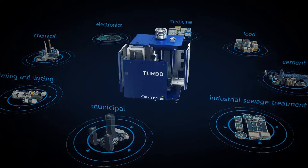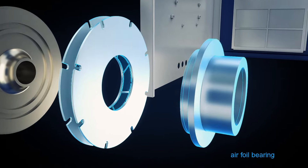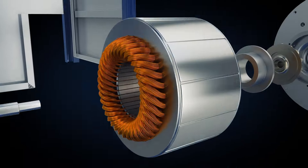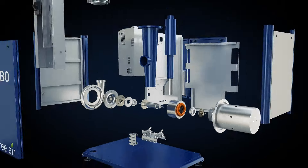The blower is composed of core components including airfoil bearing, high-efficiency centrifugal impeller, high-power permanent magnet synchronous motor, high-precision rotor, and dedicated inverter.